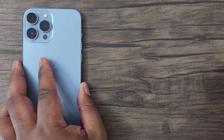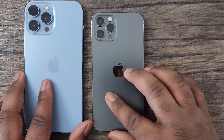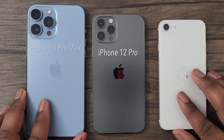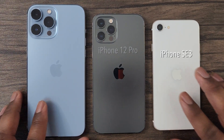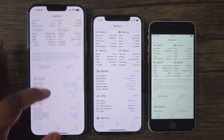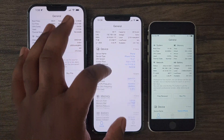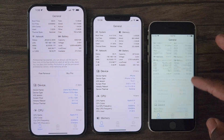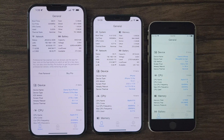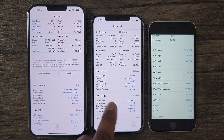Hey guys, this is Damien from Dametech and I'm back with another video. As you can see, here I have the iPhone 13 Pro Max, here's the iPhone 12 Pro, and last but not least, here's the iPhone SE 3rd generation. In this video, I'll be conducting another performance test to see how big of a gap there is in performance with these two latest flagship phones in comparison to Apple's latest 2022 budget iPhone, the SE 3rd generation device.